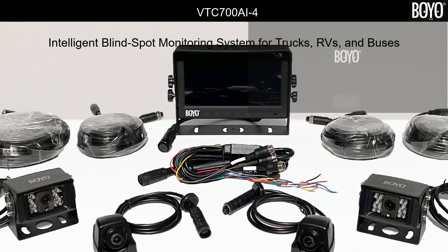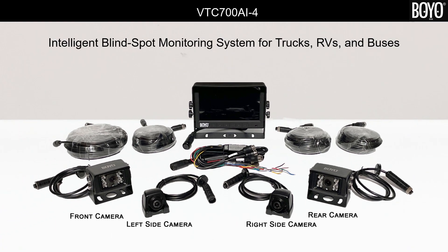Hello, welcome to the presentation of VTC700AI4. VTC700AI4 is a four-camera system with intelligent blind spot monitoring on all channels.